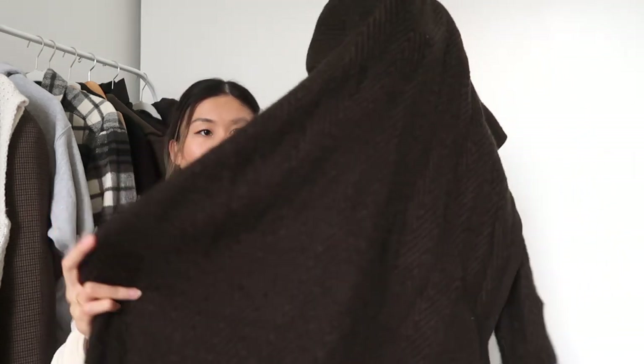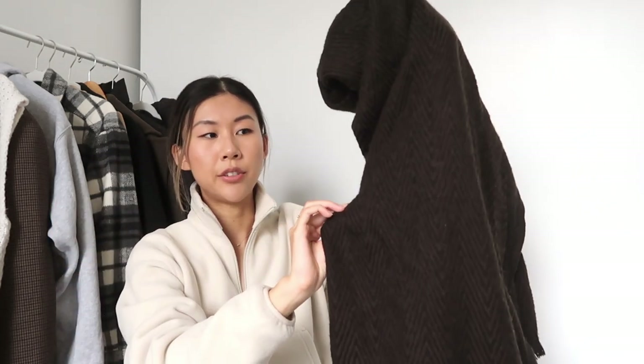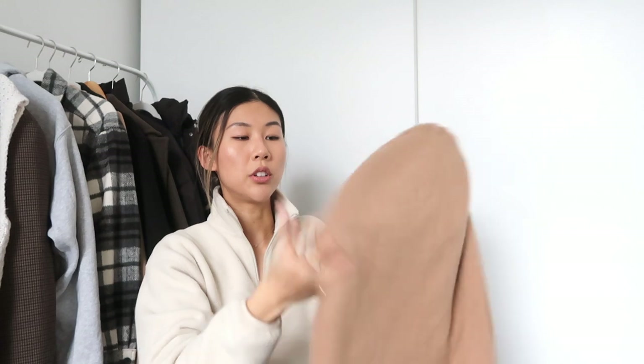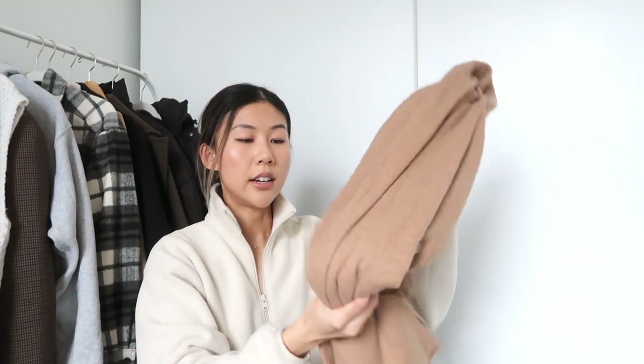I also have some affordable options from Zara and Oak and Fort. The dark one is originally from Oak and Fort — I'll link something similar — and it's really cool with a black print and an olive accent within the pattern. I also have a camel one from Zara. It's not wool or cashmere but I still think it's really nice and I love the color. Scarves are a must.